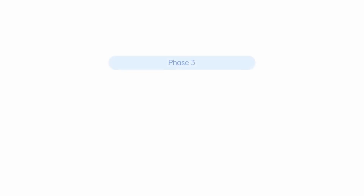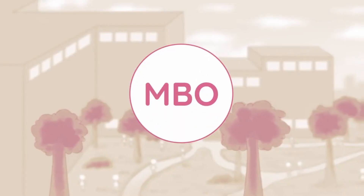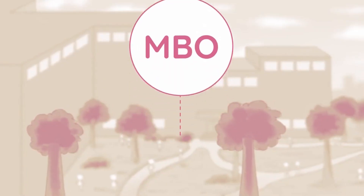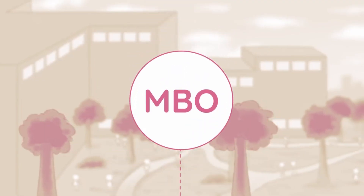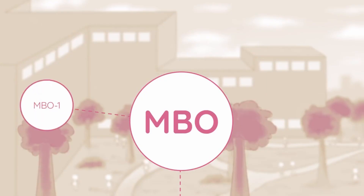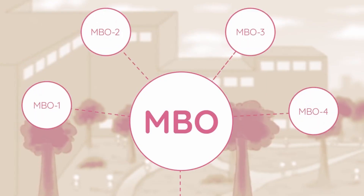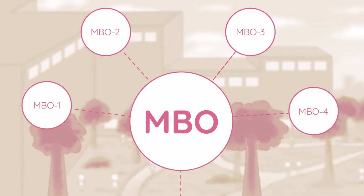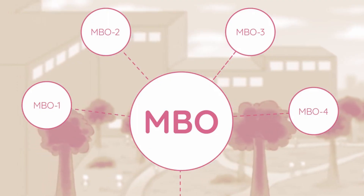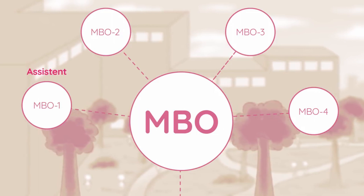Now let's discuss how these facilities work at the college level. We'll start with MBO. As I mentioned earlier, MBO is a type of college you can attend after completing MAVO. MBO is categorized in four levels: level 1, level 2, level 3, and level 4, and takes about three or four years to complete.